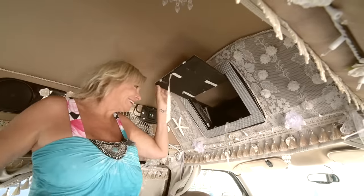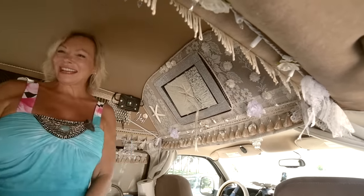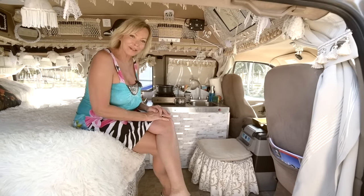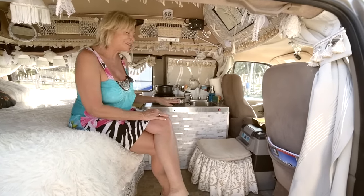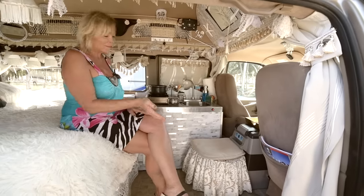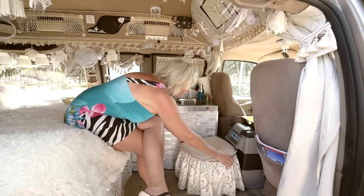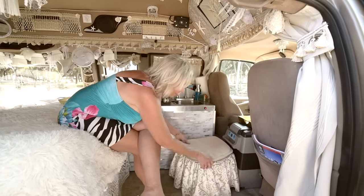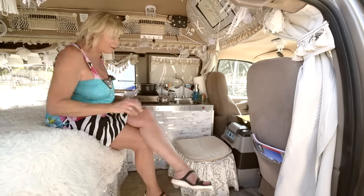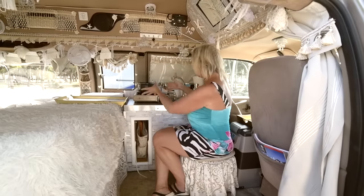This is the toilet. I have a love-hate relationship with it — I love being able to use it in the middle of the night, but I hate emptying it. I'm glad it's here though; I wouldn't trade it for anything. It's a cassette toilet and I made this pretty little cover for it. It also doubles as a footstool when I have the seat turned around, so when I'm doing morning coffee I sit here with my whole setup right at my fingertips.